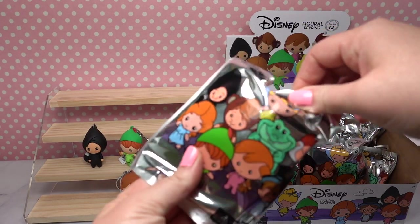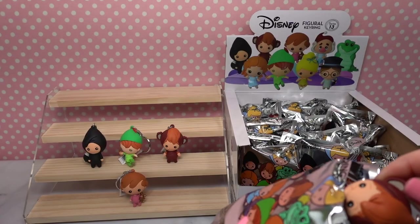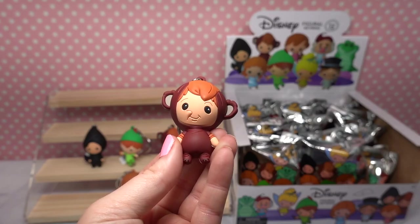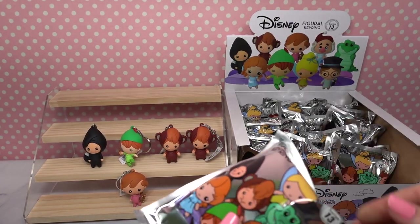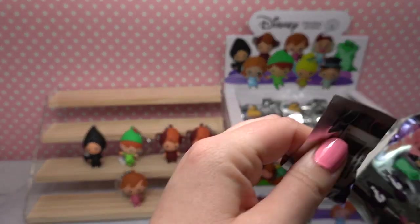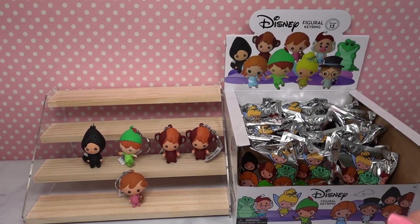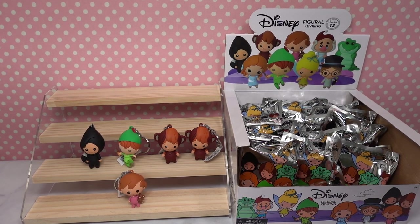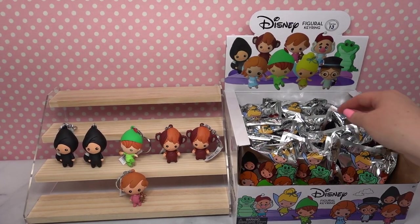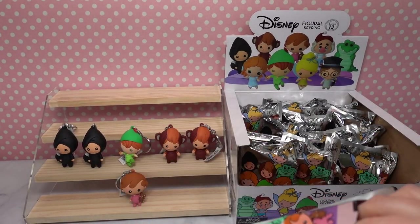Okay so next we're going to open this one right in the front. Who do we have? Oh no — we have another duplicate of Cubby. Okay, let's keep going. We're gonna go from the bottom here because I think it's a little easier. Uh oh — we've got another Tootles. Okay, maybe we need to go in the back and see if we can get another one that's not a duplicate.